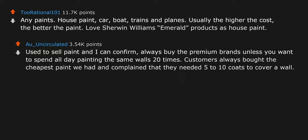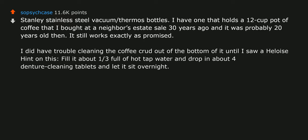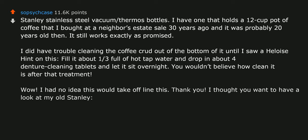Stanley stainless steel vacuum thermos bottles. I have one that holds a 12-cup pot of coffee that I bought at a neighbor's estate sale 30 years ago and it was probably 20 years old then. It still works exactly as promised. I had trouble cleaning the coffee crud out of the bottom until I saw a Heloise hint: fill it about one-third full of hot tap water and drop in about 4 denture cleaning tablets and let it sit overnight. You wouldn't believe how clean it is after that treatment.